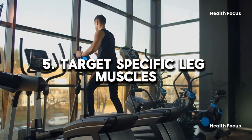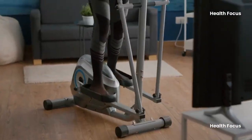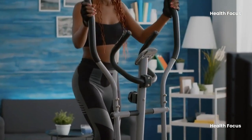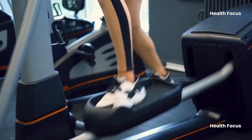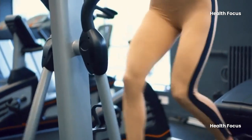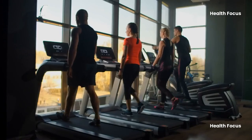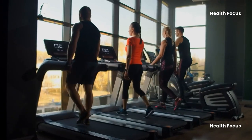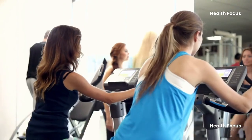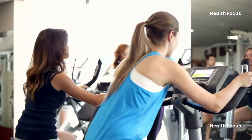Benefit 5: Target specific leg muscles. The elliptical trainer allows you to adjust both the resistance level and the slope of the pedals, targeting a wide range of lower body muscles including the quadriceps, glutes, hamstrings, and calves. As the gradient increases, you may notice a burning feeling in your hamstrings, and when you drop the pedals, you will notice your quads burning.